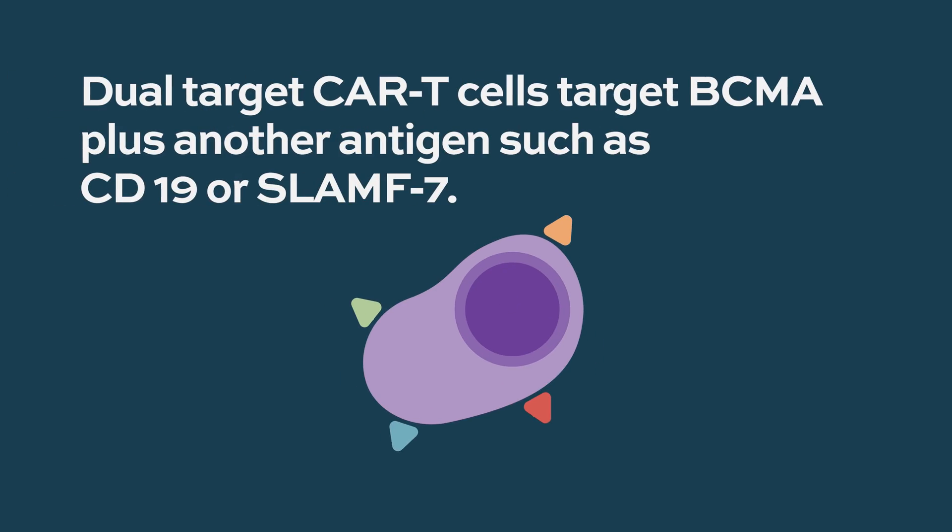For example, you could target BCMA plus another antigen — let's say CD38, CD19, or SLAMF7. If you are targeting two different antigens, that is called dual targeted CAR T.